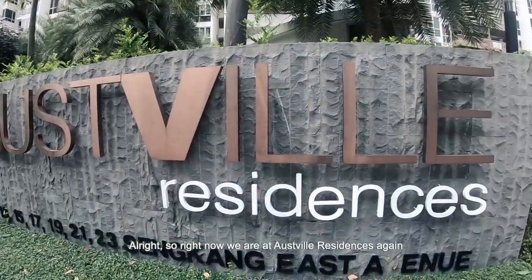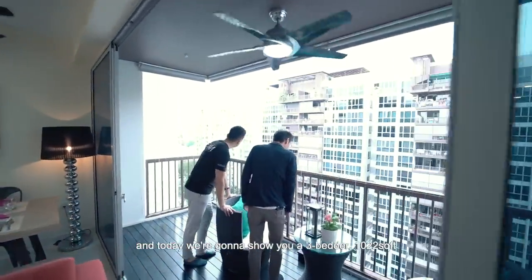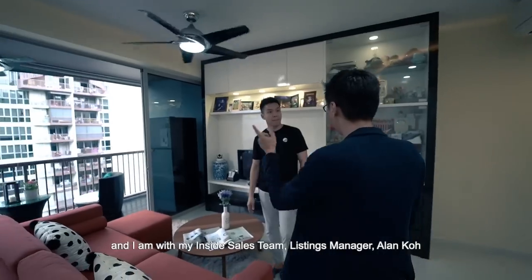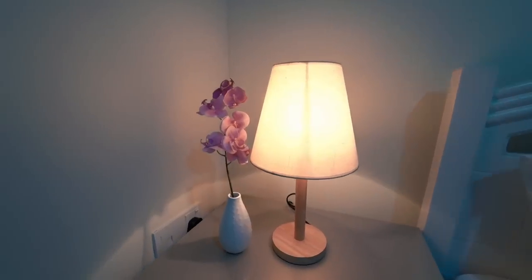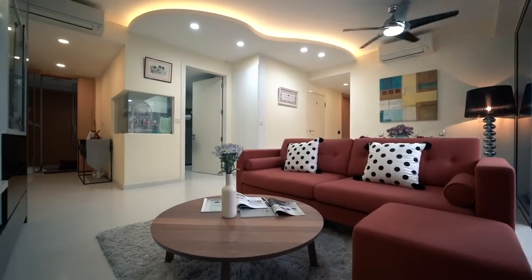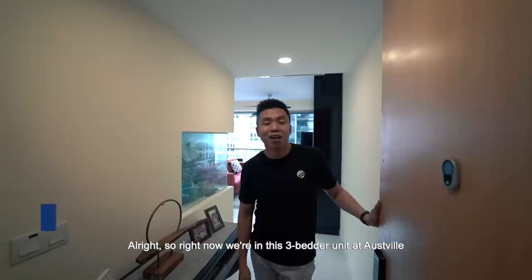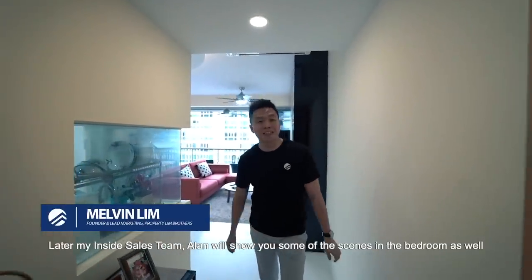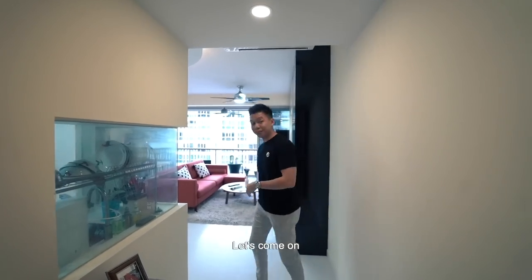Alright, so right now we're at Ausville Residences again and today we're going to show a 3-bedder, 1022 square feet. I'm with my inside sales team listing manager Alan Koh and we're going to share with you a very interesting unit. We are in this 3-bedder unit at Ausville — later Alan will show some of the scenes in the bedrooms as well, but let's check out the living room first.